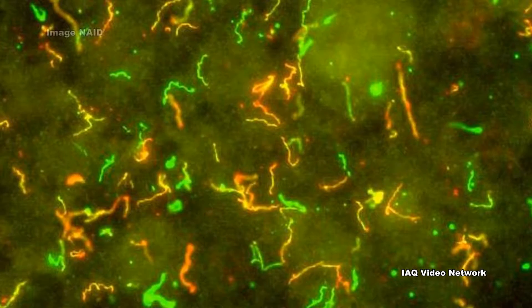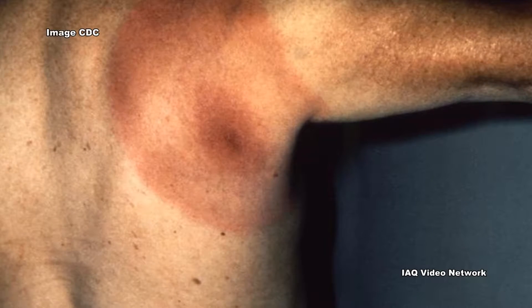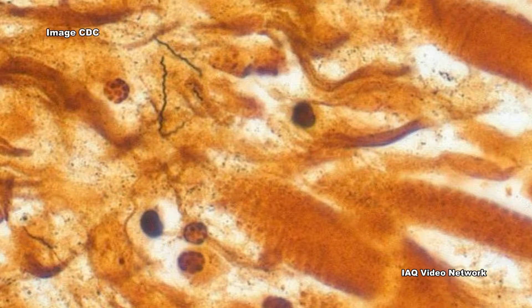Lyme disease can produce a wide range of symptoms depending on the stage of infection. These may include fever, headache, fatigue, facial paralysis, arthritis, and a characteristic skin rash called erythema migrans. If left untreated, infection can spread to joints, the heart, and the nervous system.